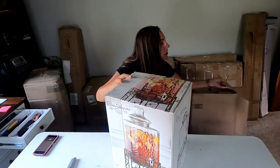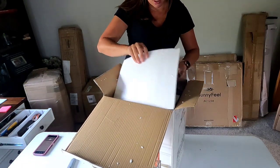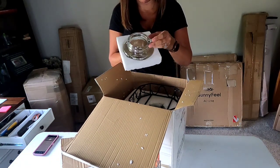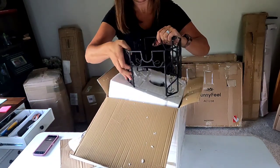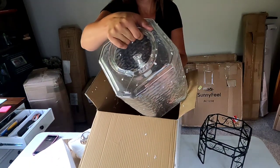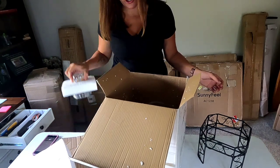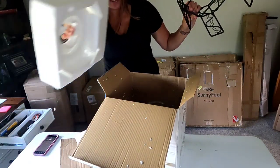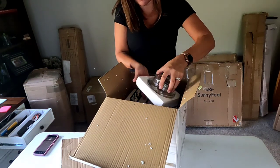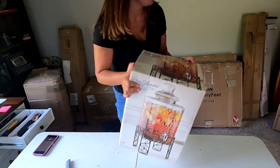It's a drink dispenser — hopefully nothing is broken. I'm just going to set this back in the box and put this one in the trash. Sometimes that happens, unfortunately, especially with glass things. They can be a little harsh on them with all the shipping back and forth, so that'll be trash.